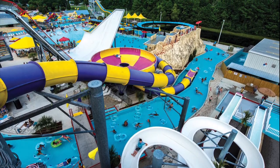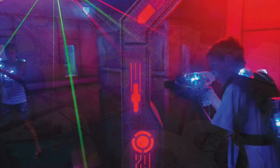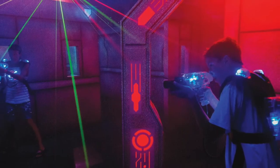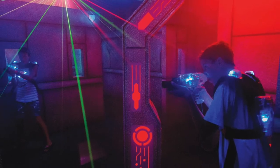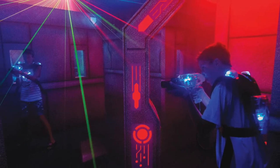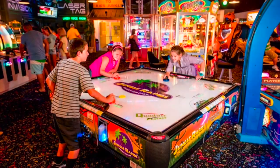Jungle Rapids Family Fun Park is a water and fun park all in one. There are twisting water slides, a lazy river, a wave pool, go-karts, bowling, mini golf, climbing walls, rides, and laser tag. It's a fantastic place for your kids to burn some energy and have a great time doing it.